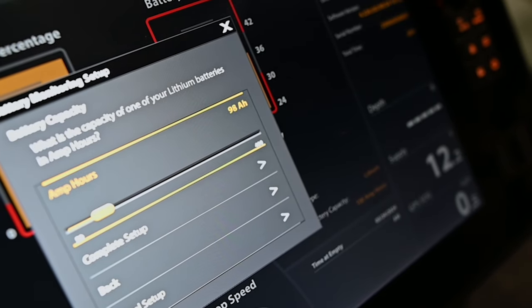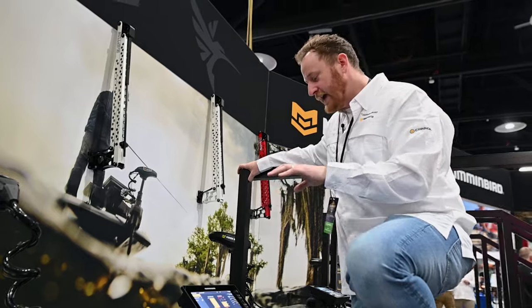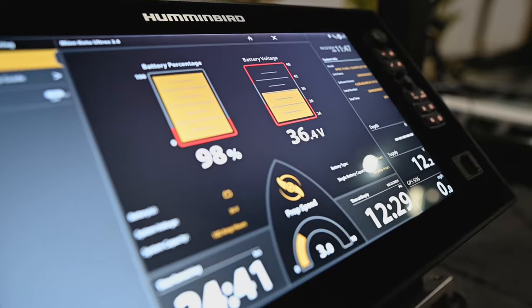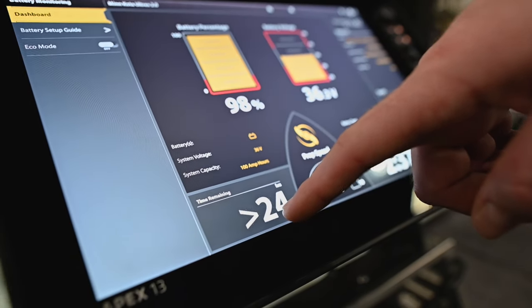Once you input those things, because we actually have knowledge of what we're drawing from the trolling motor, basically over the course of the day you can check a couple things. Your battery has a percentage, your battery has a voltage, but we also have time remaining and time till empty.